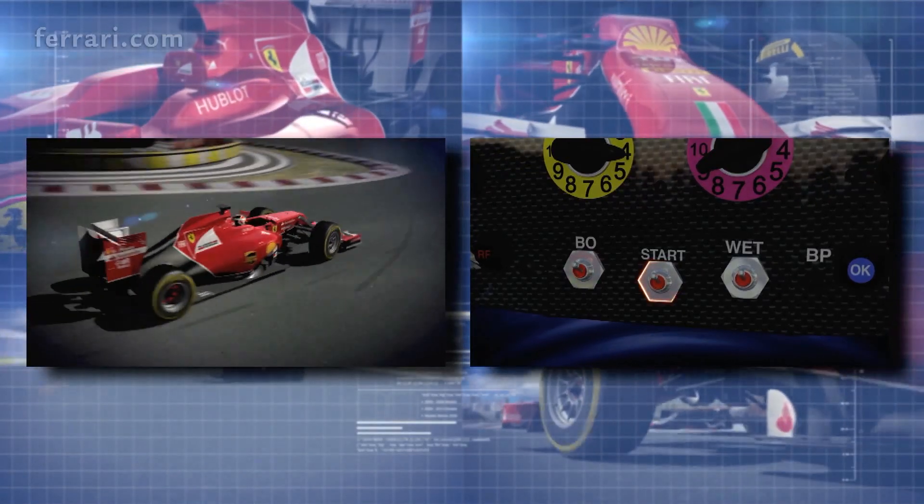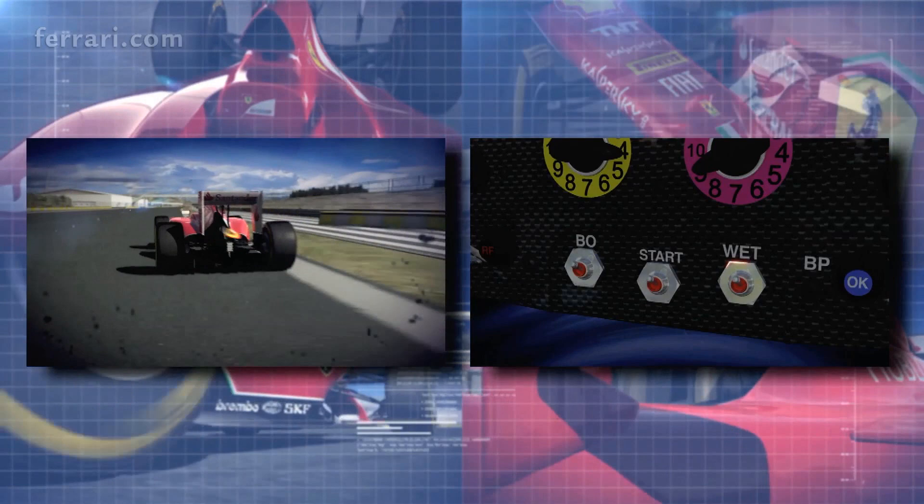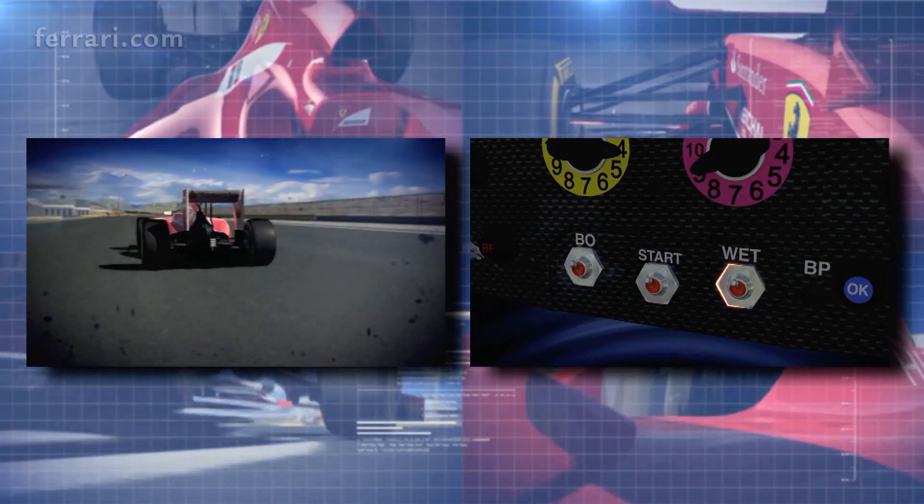Start, select tour map for start and pit stop. Wet, adjust all parameters for wet conditions.